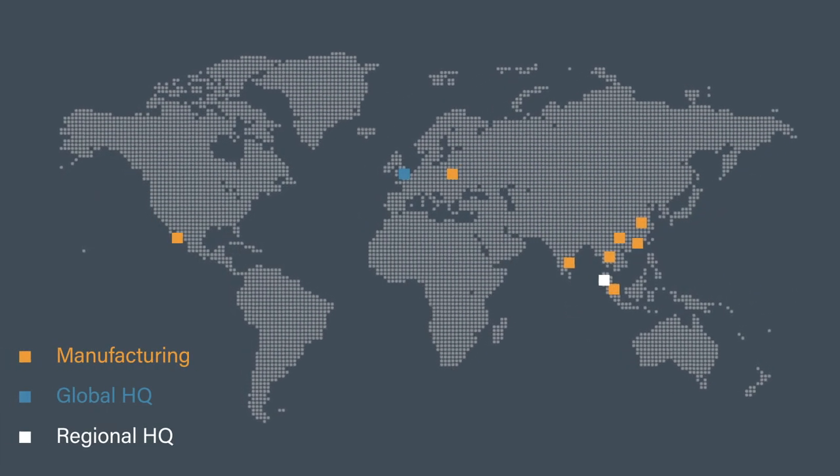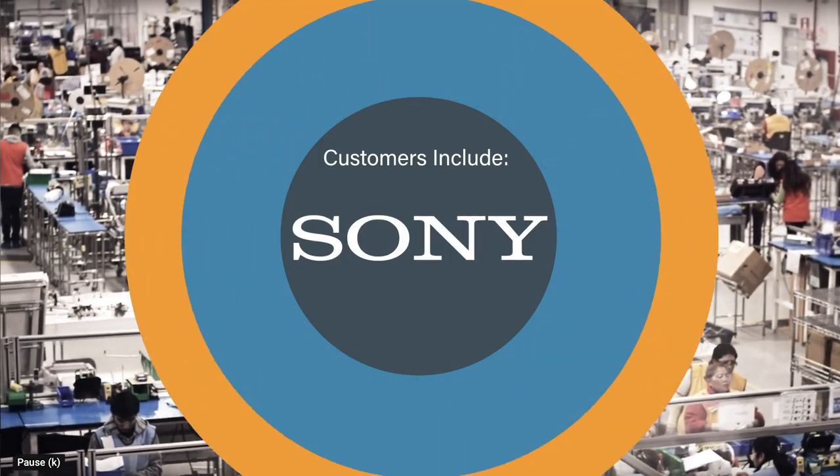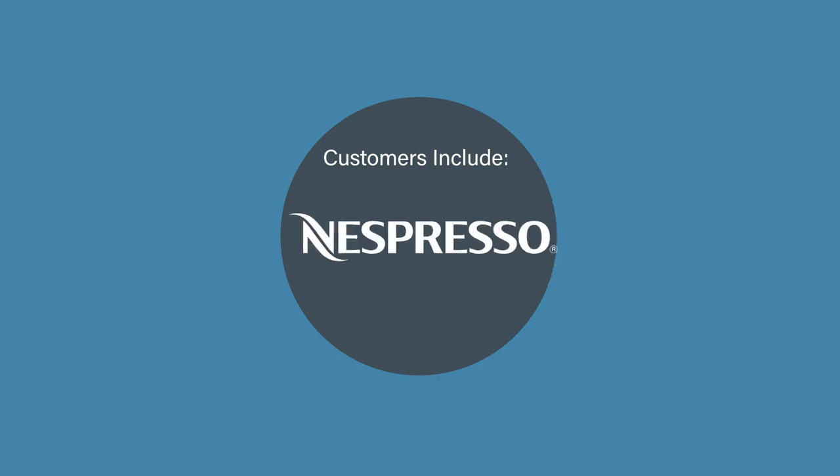We have two divisions. One is our power division, which makes products for consumer electronics — things like plugs that connect the coffee machine or the toaster to the mains, and also the cables that go inside. If you think about a television, there's a whole series of cables inside that connect the mains power to the switches, the screens, etc., inside the machine.